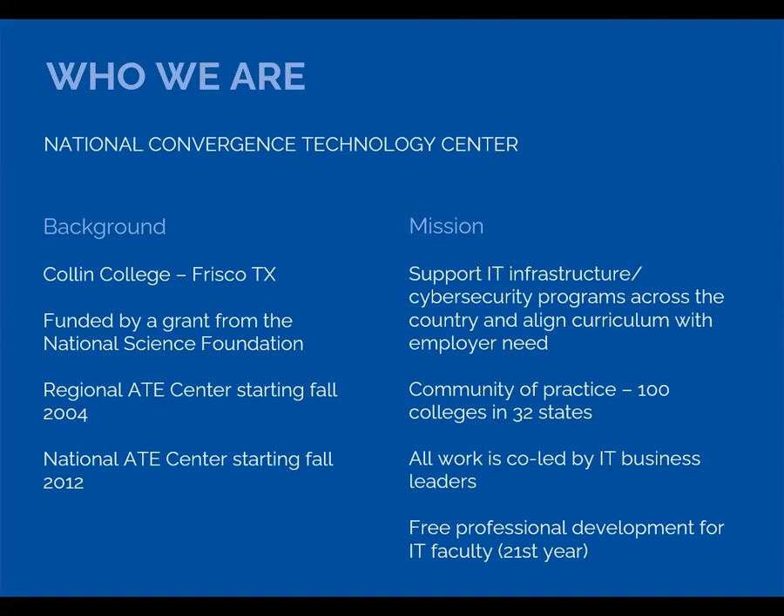A little bit about the National CTC. We are funded by a grant from the National Science Foundation. The CTC has been a national IT center since 2012. We support IT infrastructure programs at colleges across the country. Specifically, we want to help programs align curriculum with workforce needs in their region. We also manage an IT educator community of practice, collaborate with a group of national IT business leaders, and offer a number of free faculty professional development events.